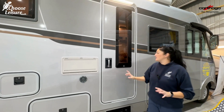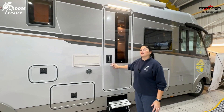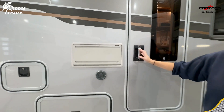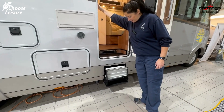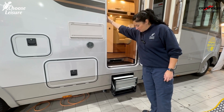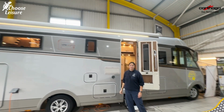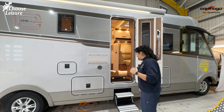It's an extra-large habitation door — Carthago call it 'Safety Luxe' — and it is electric. If you close it slightly, it seals and locks itself. And look at the step — it goes up and then folds back in on itself, like a triple-folding step. Just brilliant. Before we go in, notice that great big strip light and huge awning canopy outside. It really is a proper posh hotel on wheels. Come on in.